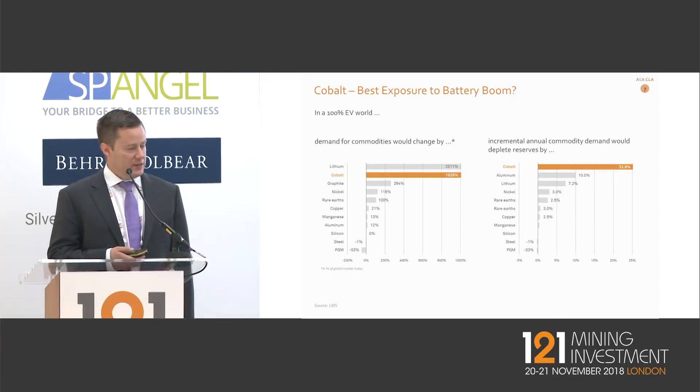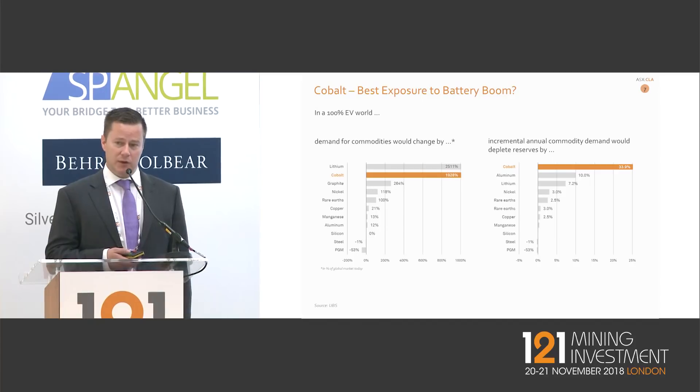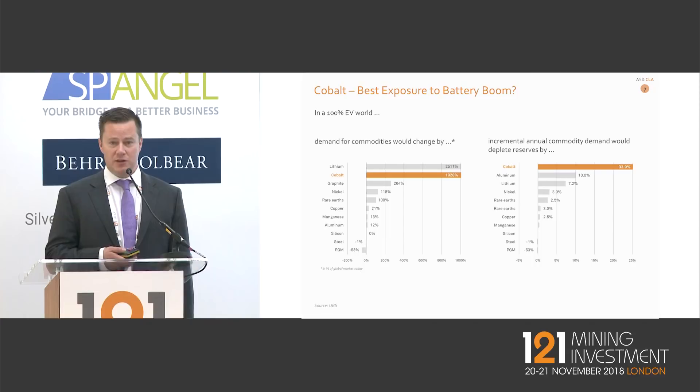So why are we in cobalt? Lithium and cobalt are really the key components in the EV revolution in terms of the volume of those commodities that goes into those technologies. Looking at world reserves of those particular commodities, cobalt sits far and away on top. That chart basically says that if every vehicle were an EV, you'd only be looking at about three years' worth of proven cobalt supplies at the moment.